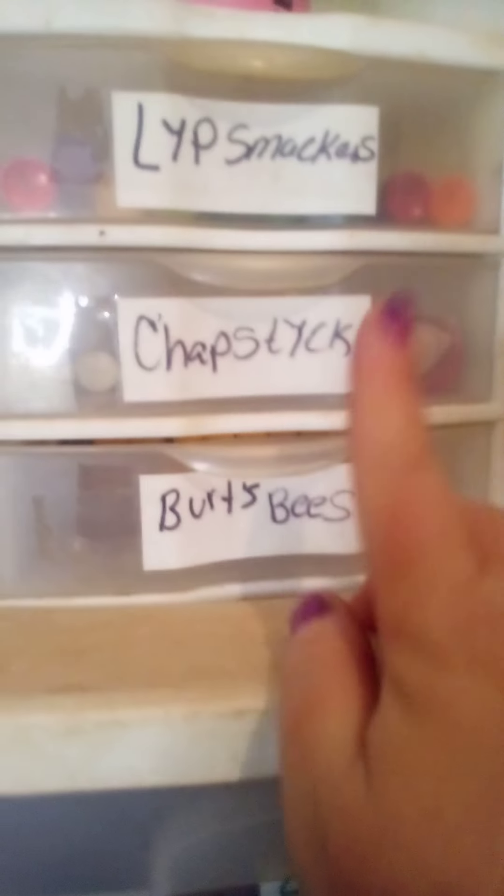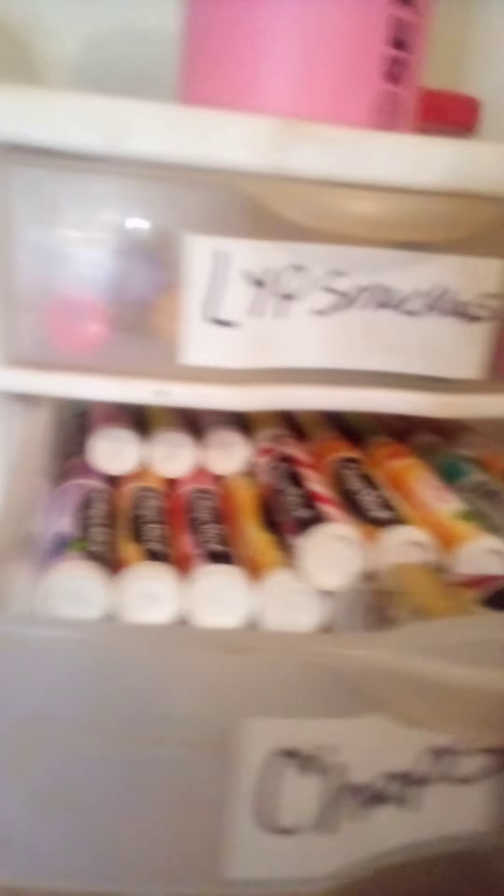Then I've got my Burt's Bees, my ChapSticks, and my Lip Smackers up here — nice and pretty. Then I have my Sexy Mother Pucker thing, and this container here I usually keep money in for when I go to the swimming pool. Now coming this way — see my fan — and this is where I keep my Juvia's Place palettes.